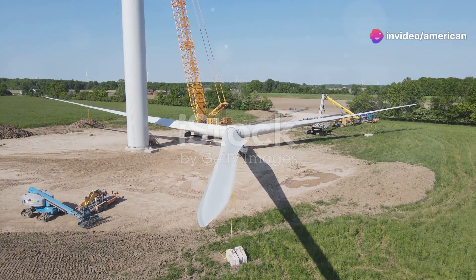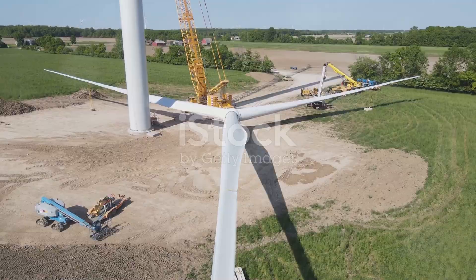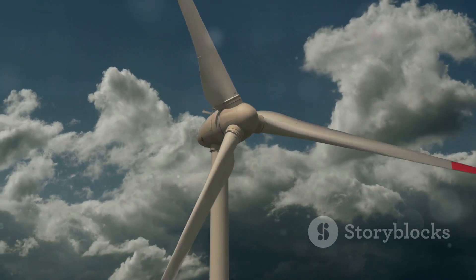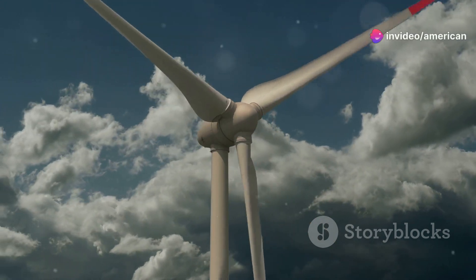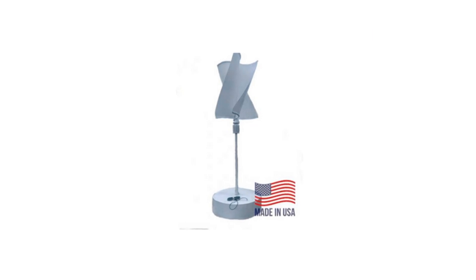These turbines are designed for easy installation and minimal maintenance, making it a breeze to start saving. But it's not just about cutting costs — homeowners rave about the efficiency and reliability of these turbines. Plus, the customer service? Top-notch. Affordable Home Wind Turbines doesn't just sell products, they invest in your satisfaction.